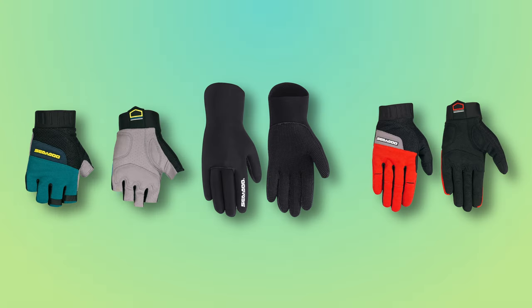Moving on to gloves, we're looking at another piece of frontline protection. All of these designs were made to keep your hands warm in cool water and help you maintain your grip on your Sea-Doo handles, even in wet or slippery conditions.